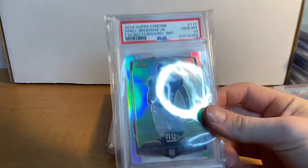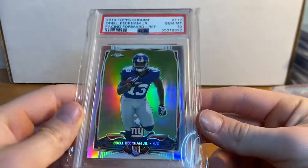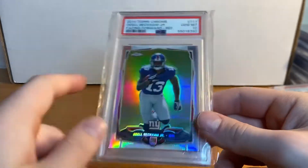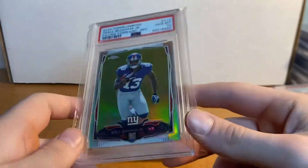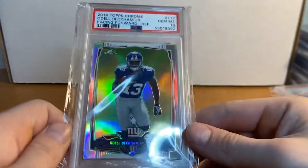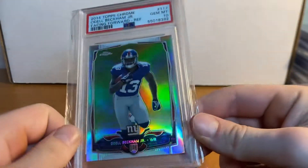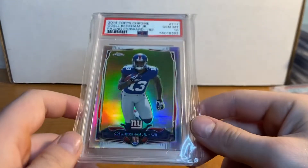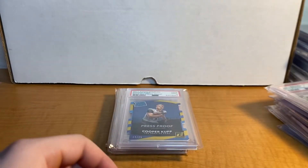Right here we have the guy that everyone's saying is going to have a big game — Odell Beckham Jr. PSA 10 Refractor. I subbed this myself and got the 10 on the refractor, which I think is around a pop 200. Pretty cool card here. I've always been a big Odell fan — I collected a ton of him in 2014, still have a ton of him. To get his PSA 10 Topps Chrome Refractor is pretty sweet in the collection.